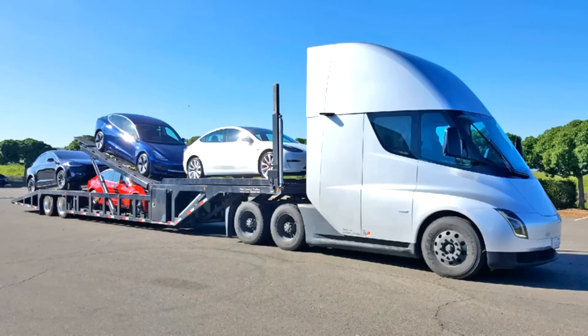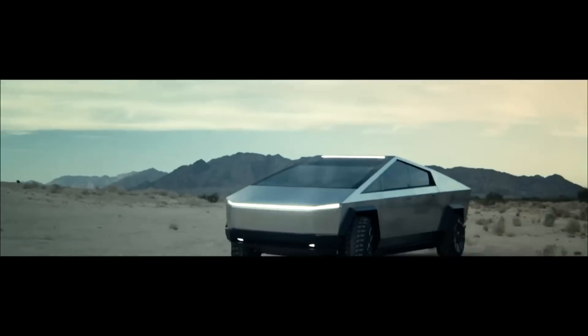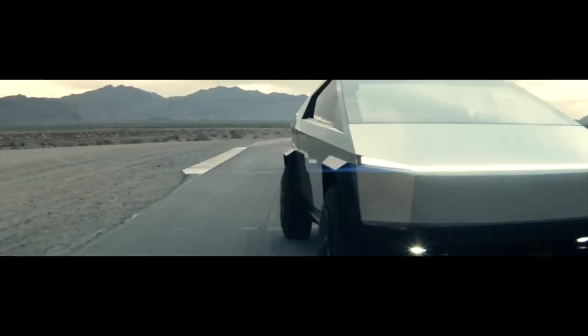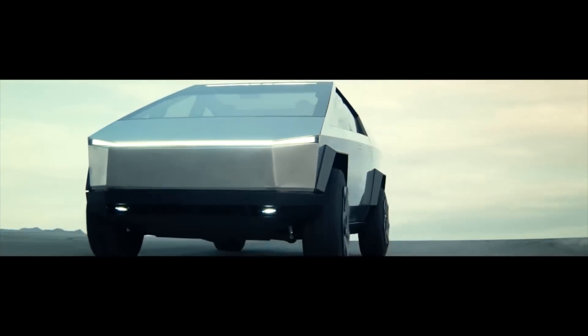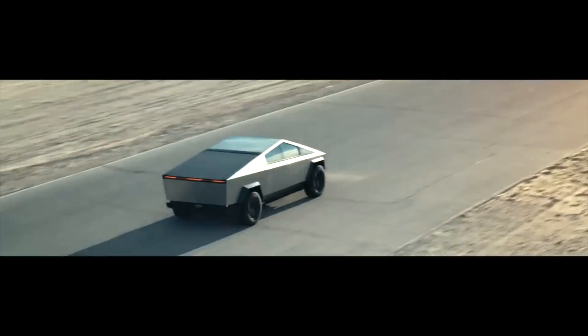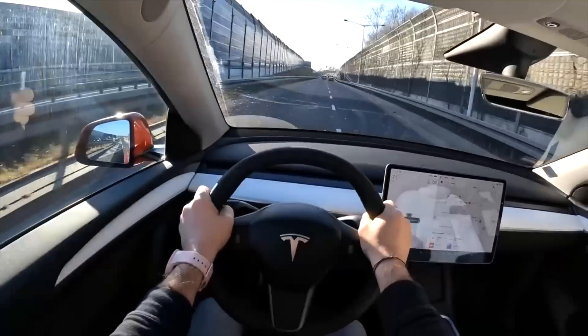First of all, we have the Tesla SEMA, which is one of the reasons why you shouldn't wait for the new battery pack, and of course we have the so-awaited Cybertruck. These are two products which will consume a lot of the production capacity of the 4680 cells by next year. Tesla won't be delaying the Cybertruck again — they just can't, because Rivian and Ford are out there. For customer satisfaction, it's better to move forward and start production.